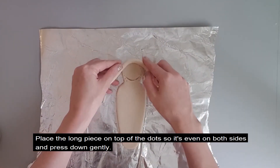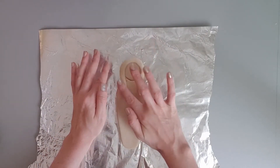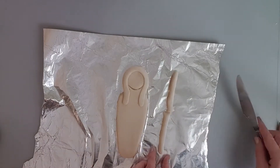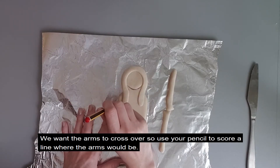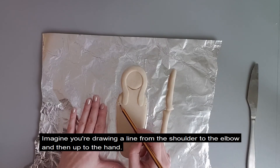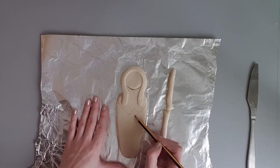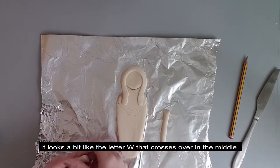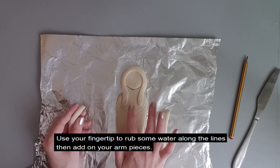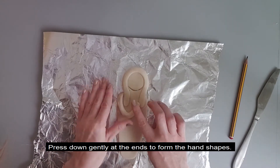Place the long piece on top of the dots so it's even on both sides and press down gently. For the shabti's arms, roll out another long piece and cut in half. We want the arms to cross over, so use your pencil to score a line where the arms would be — imagine drawing a line from the shoulder to the elbow and then up to the hand, and do the same on the other side. It looks a bit like the letter W that crosses over in the middle. Use your fingertip to rub some water along the lines, then add on your arm pieces and press down gently at the ends to form the hand shapes.